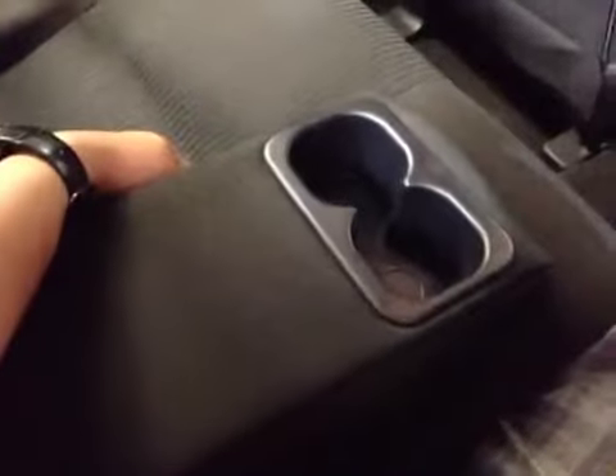A lot of cargo space for the rear passenger seat. We also have a storage space, your speaker, power windows, and side curtain airbags for the rear passenger. And lastly, we have the center armrest with two cup holders.